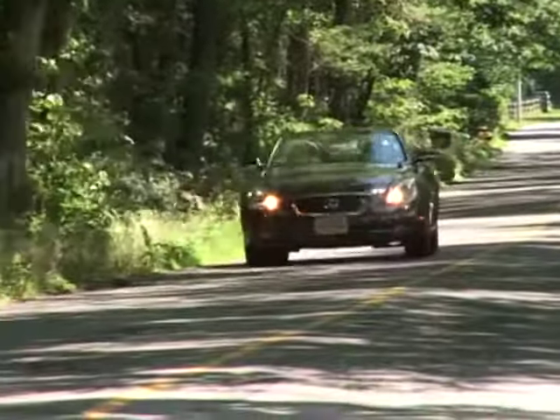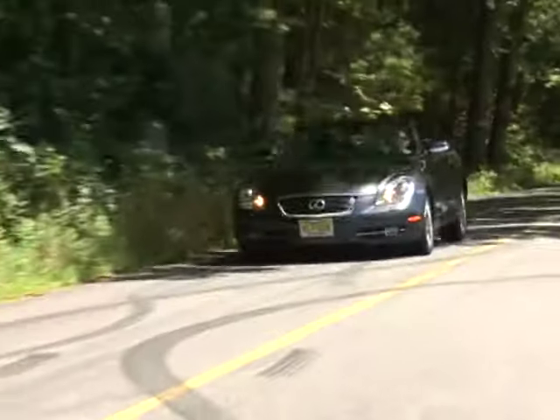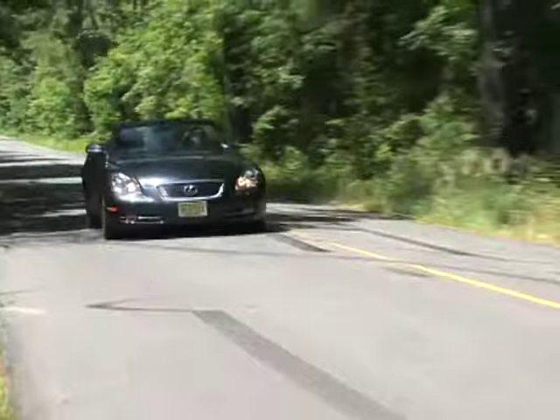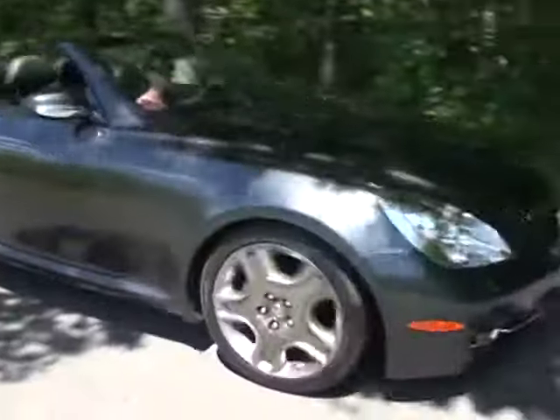Braking power for the 3,840-pound SC430 is provided by four-wheel anti-lock disc brakes augmented by electronic brake force distribution with brake assist.